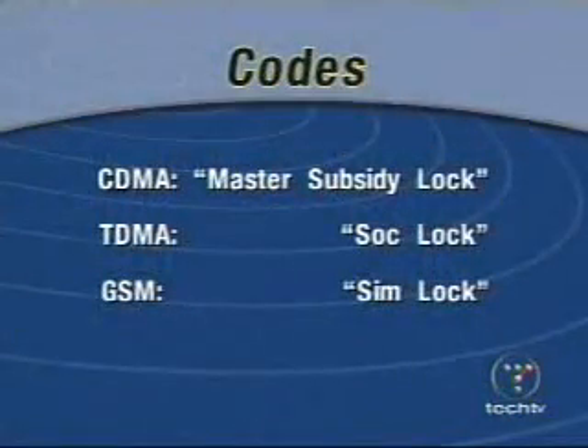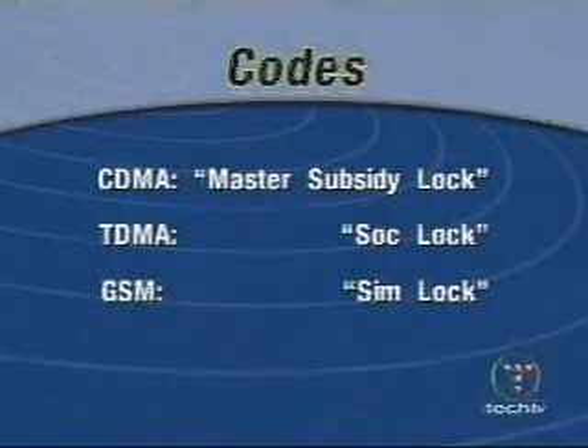You won't be able to program in a new mobile telephone number without it. It's a problem. CDMA phones typically refer to this code as the master subsidy lock. TDMA phones call it a SP lock, while GSM phones call it a SIM lock, which won't prevent you from swapping in a SIM card from a competing provider.